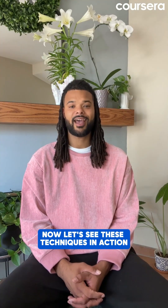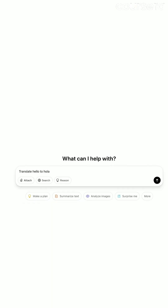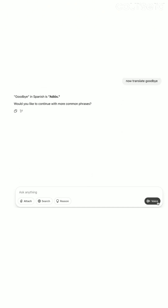Now let's see these techniques in action. One-shot prompting is: 'Translate hello to hola. Now translate goodbye.' The AI sees your example and follows that pattern.